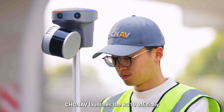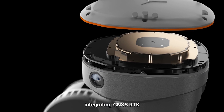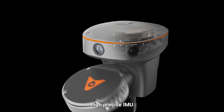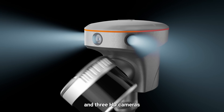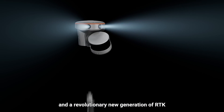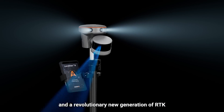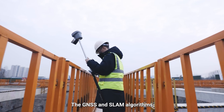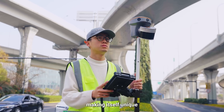CHCNAV launches the RS-10, officially integrating GNSS RTK, laser scanning, high-precision IMU, and 3 HD cameras. It's a combination of an excellent handheld SLAM device and a revolutionary new generation of RTK. The GNSS and SLAM algorithms are deeply integrated, making it truly unique.